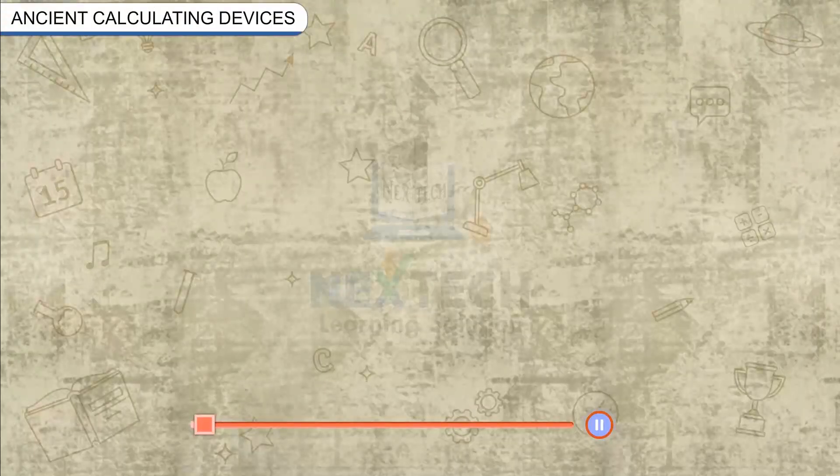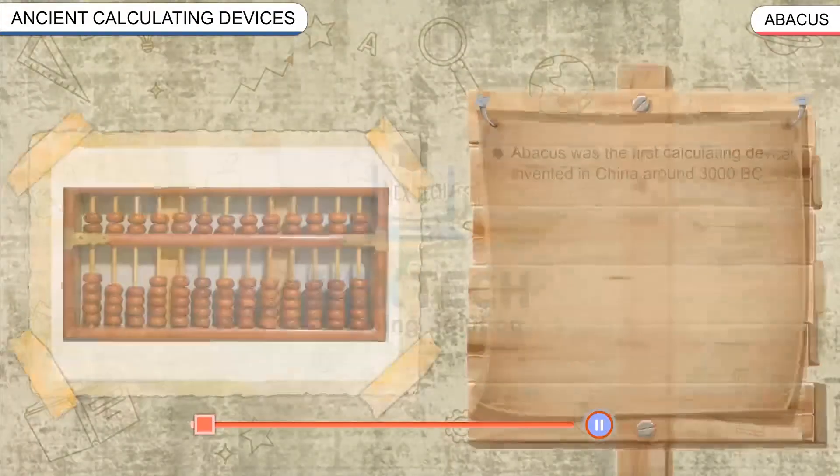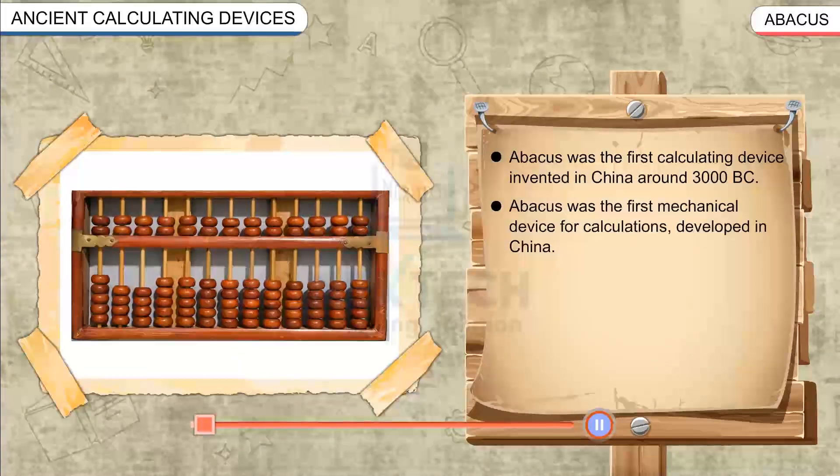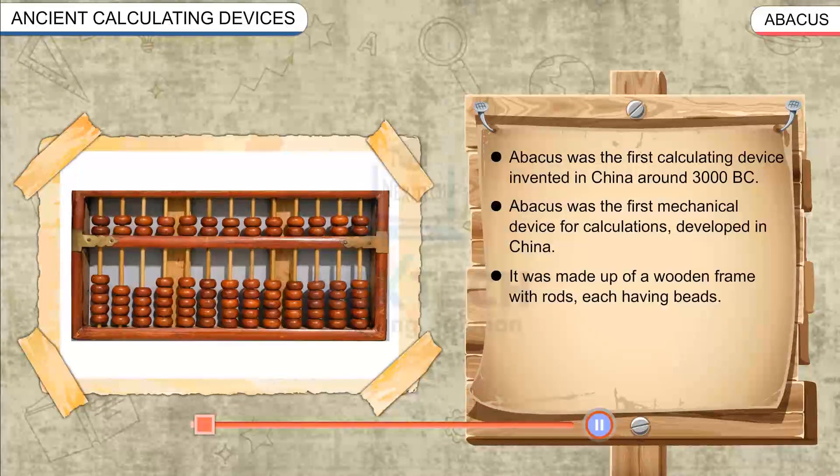Ancient Calculating Devices: Abacus. The Abacus was the first mechanical calculating device, invented in China around 3000 BC. It was made up of a wooden frame with rods, each having beads.